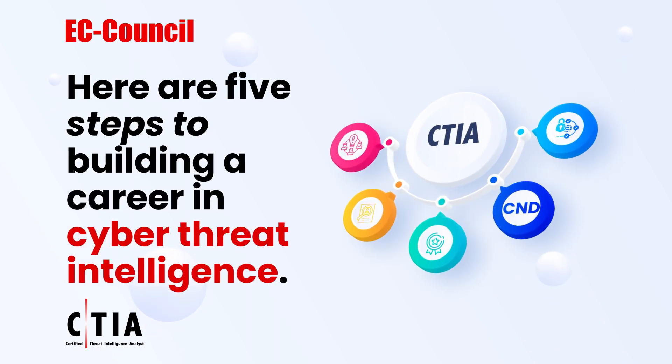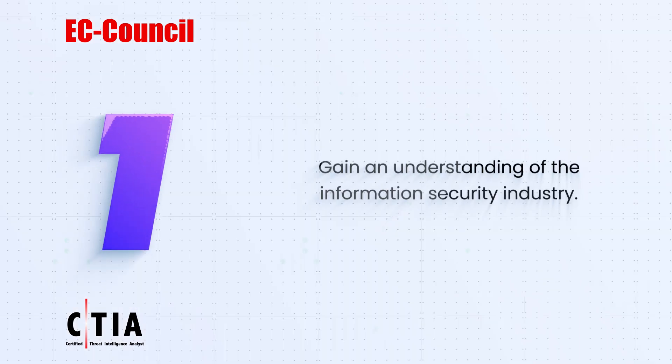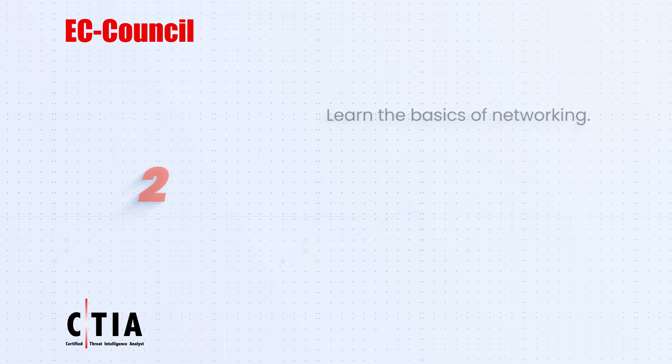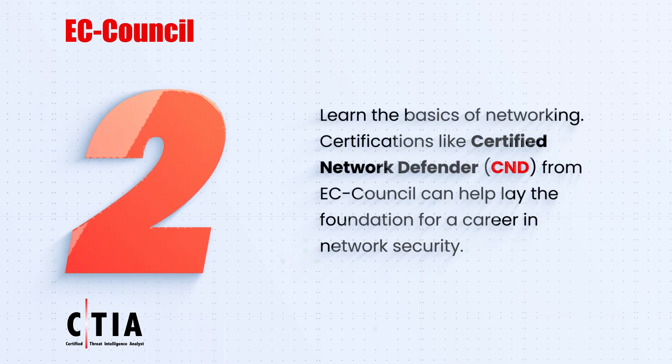Here are five steps to building a career in cyber threat intelligence. One: gain an understanding of the information security industry. Two: learn the basics of networking — certifications like Certified Network Defender (CND) from EC-Council can help lay the foundation.